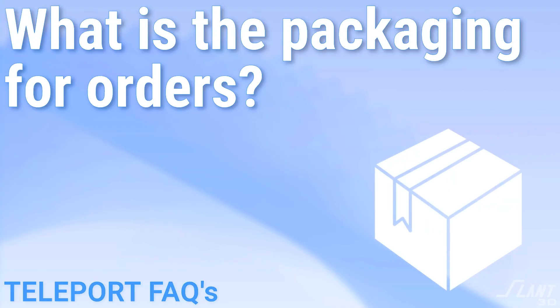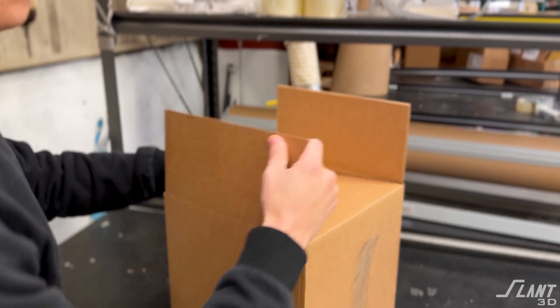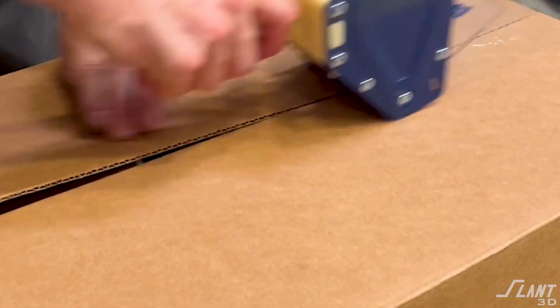What is the packaging? The packaging for every order is a cardboard box, clear plastic tape, and the Slant 3D logo on the side. There's not currently an option for custom labels. Parts inside are placed into plastic bags and given paper padding to make sure they don't scrape around. A packing slip is included in each box.